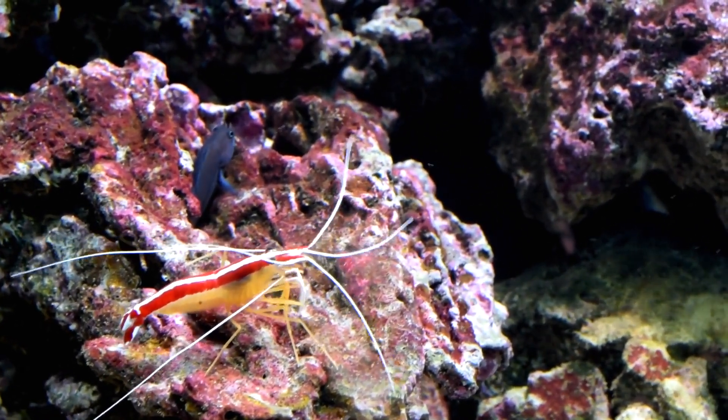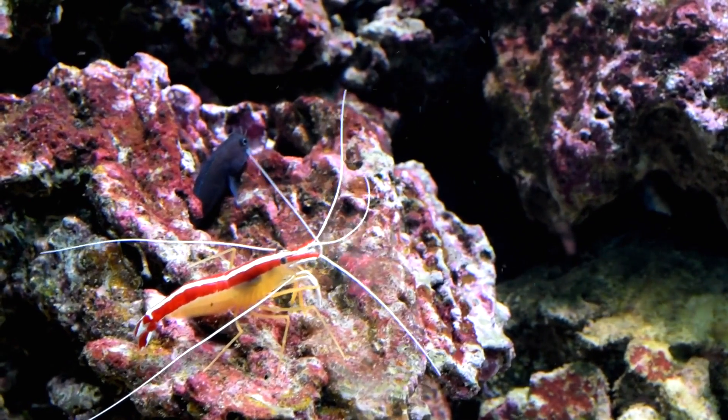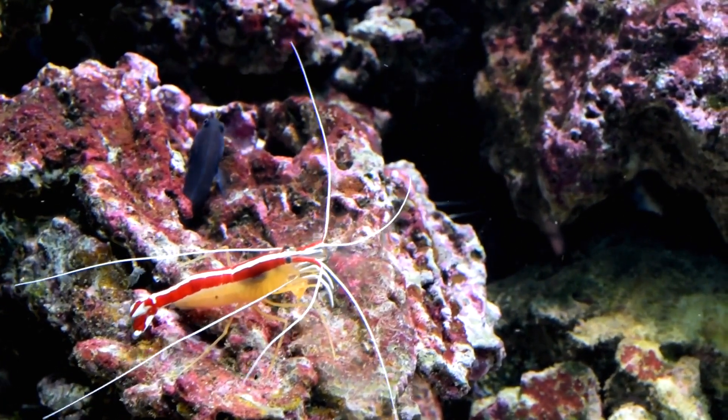Another difference lies in the location of their gills. Prawns have branching gills on their second and third abdominal segments, which are located on the underside of their bodies. Shrimp, however, have gills located on their walking legs.